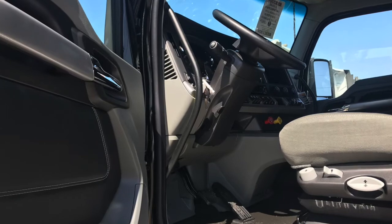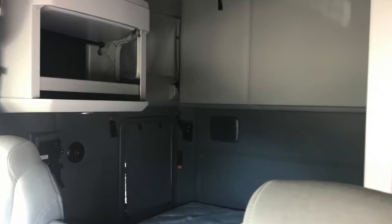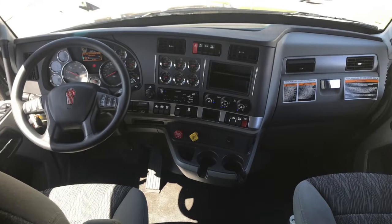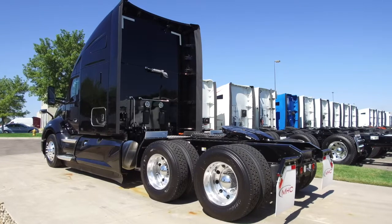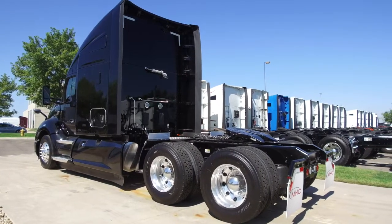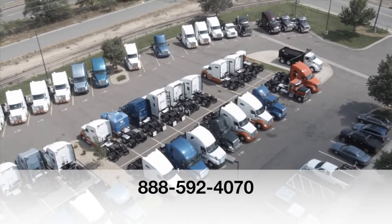Let's go inside. The interior is very welcoming, super clean. You've got a sleeper with tons of room and storage and a sleeper window to bring in some natural light. You've got a dash that also looks great and has everything you need. If you want this truck, a 2020 Kenworth T680, call MHC Denver at 888-592-4070.